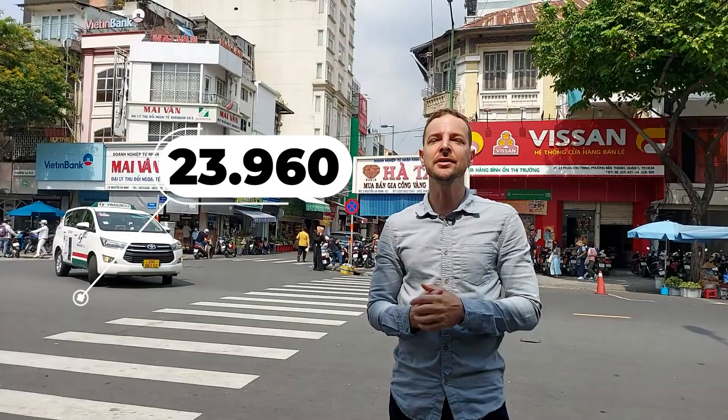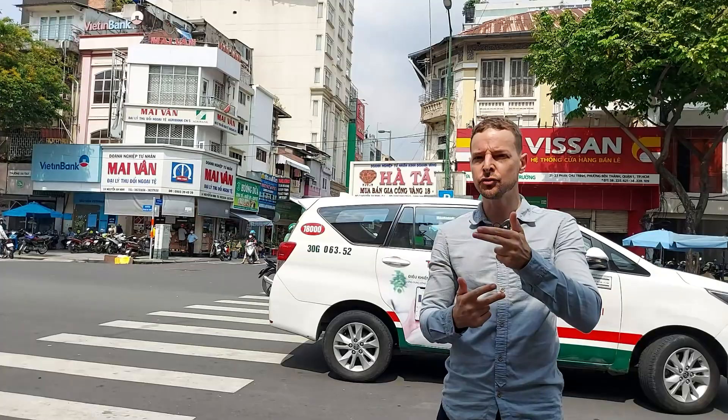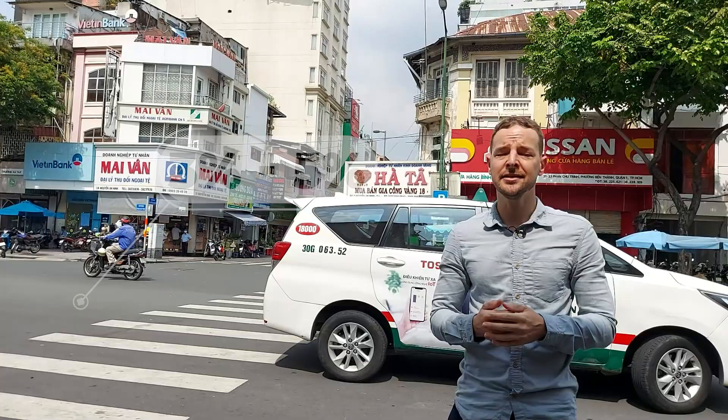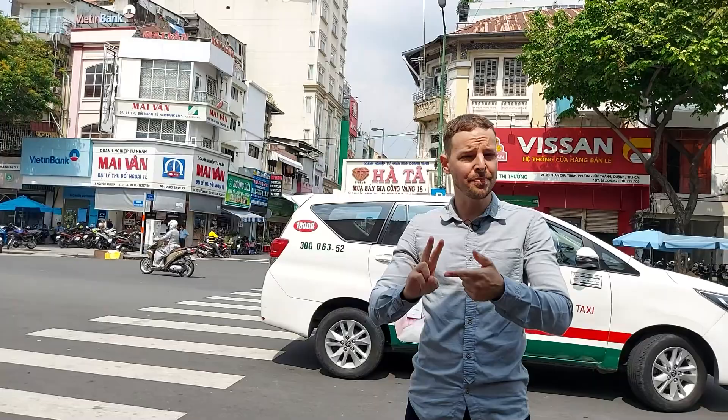Today it is 23,960. So when you compare to the market rate on Google — for instance the exchange rate between Vietnamese Dong and USD — you will find that there is between 3% and 5% in fees. That's the fee that the gold shop charges to take your Vietnamese Dong and give you back US dollars.